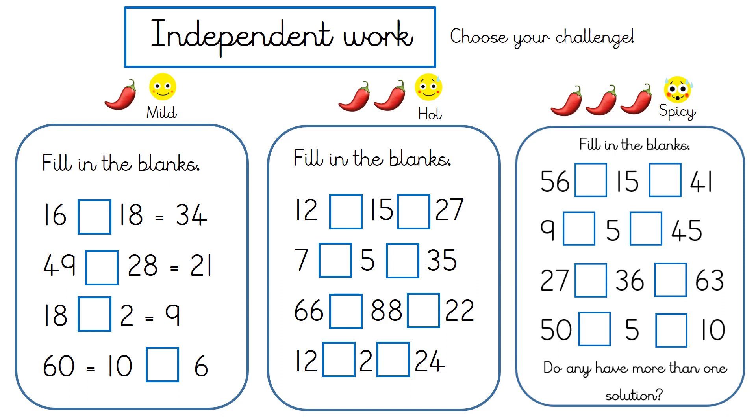For your independent work today, you can choose your own challenge. We've got three levels of chilli challenge. The first one is mild — it's just got one chilli, so there's still a bit of a kick. There are still going to be some tricky questions: you have to think about adding, taking away, multiplying, and dividing. If you've found the work so far tricky today, or if you're just feeling a bit tired today, I suggest you do the mild challenge.